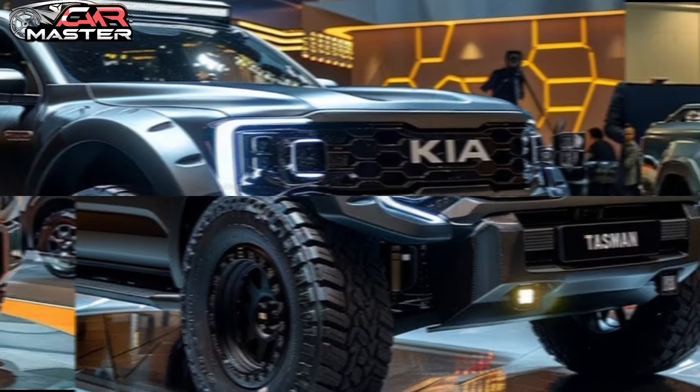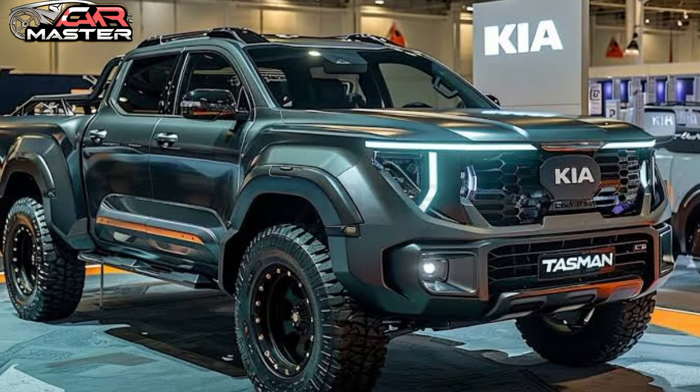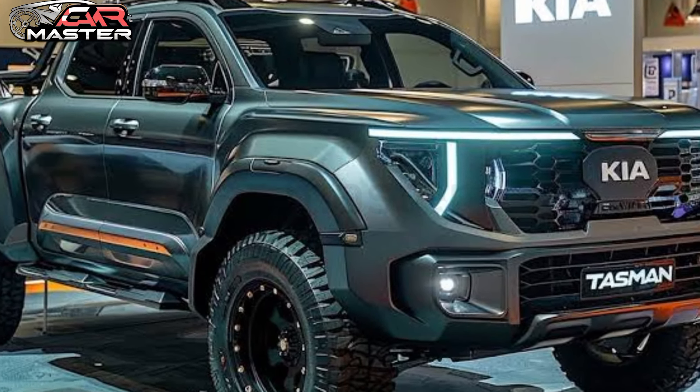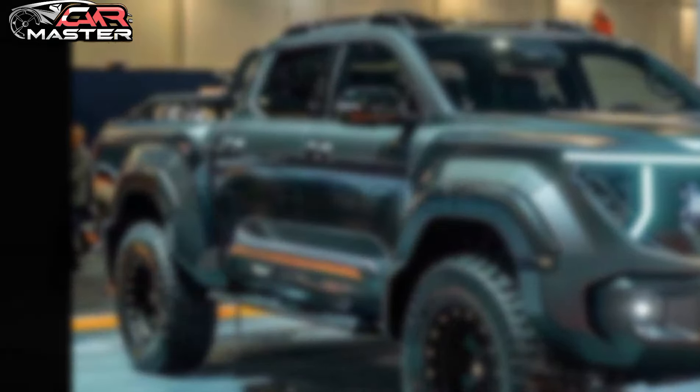Discover the all-new 2025 Kia Tasman pickup, engineered for adventure, designed for life. Visit your nearest Kia dealership today and experience the Tasman for yourself.